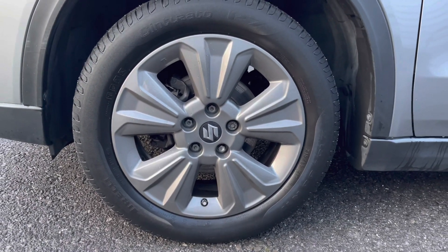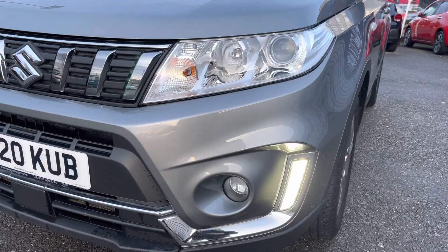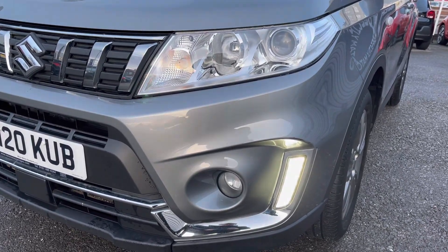It does sit very nicely on 17-inch alloy wheels. You do have very stylish LED daytime running lights that complement the vehicle throughout the day.